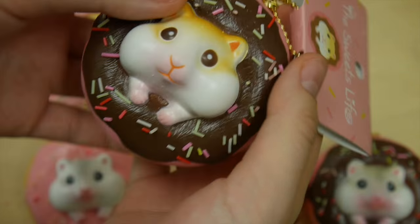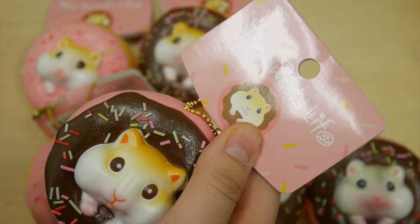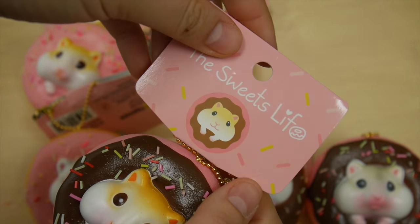As you can see, all of them are really soft and some of them are a little more slow rising than the others, but they're all still very, very fun to squeeze.